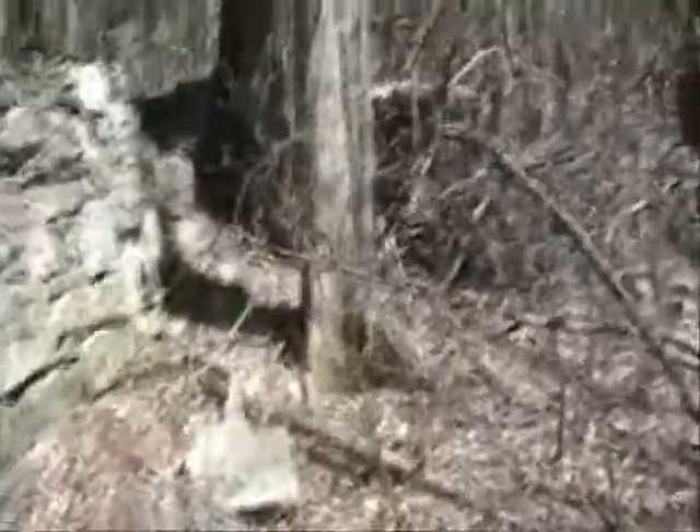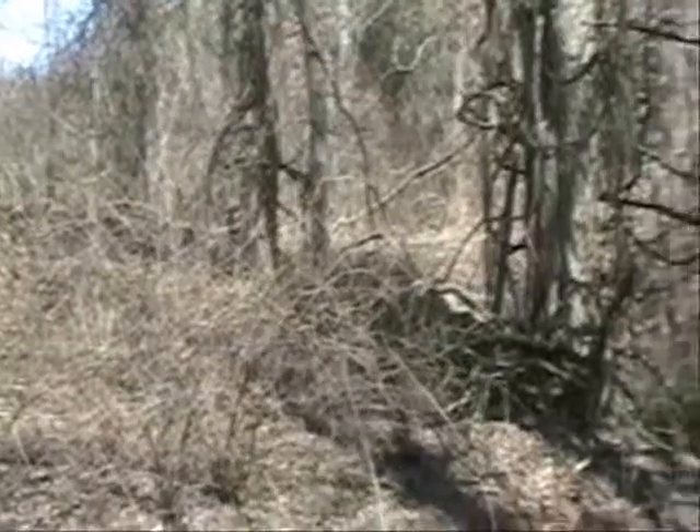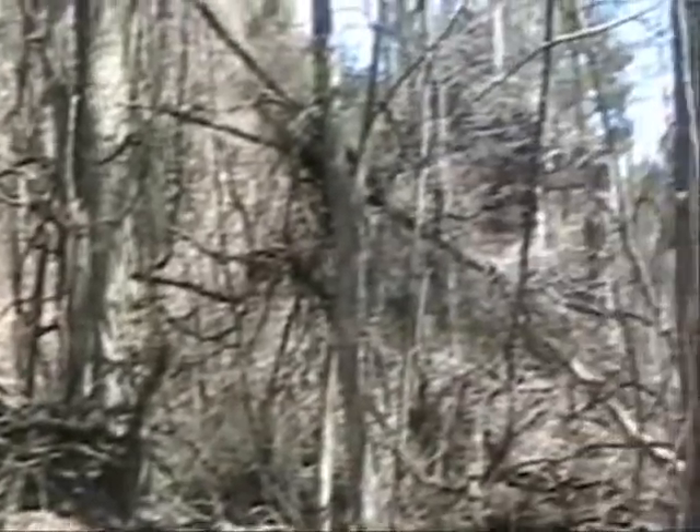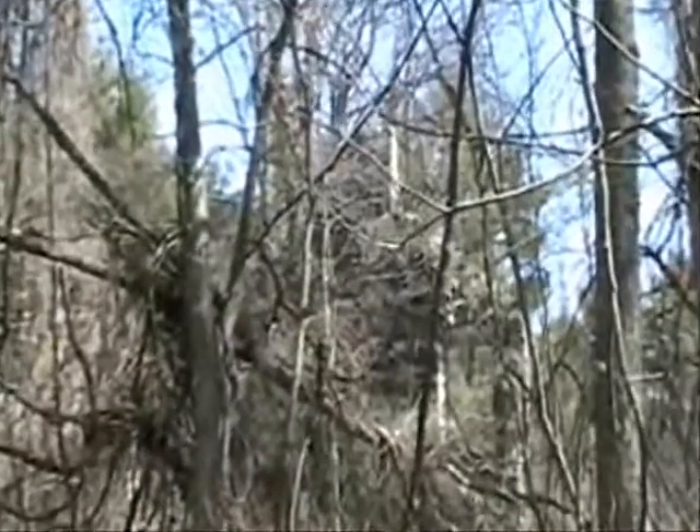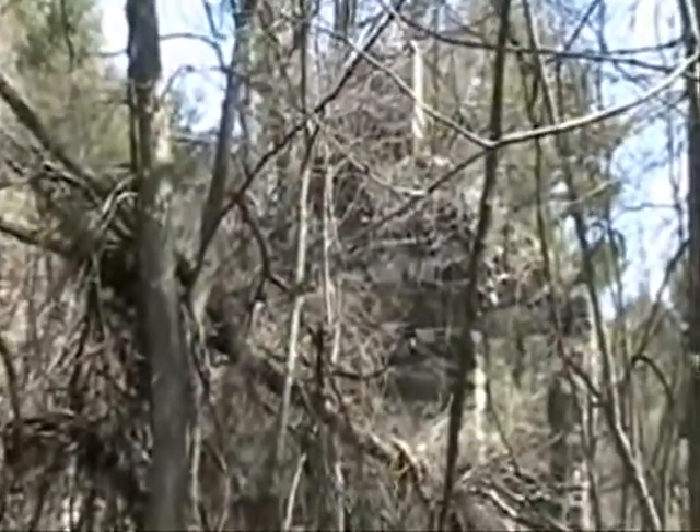This is the front cellar. The back cellar section is hard to recognize as anything. Looking at the front intact section from the back.